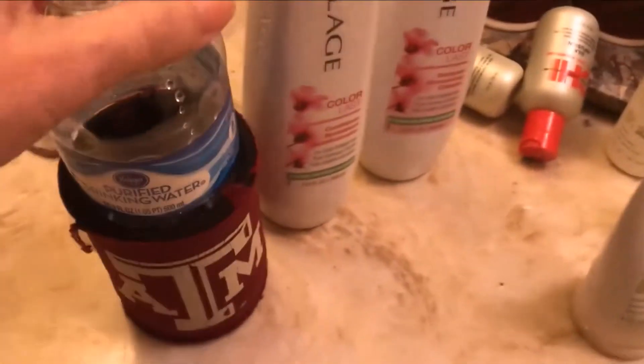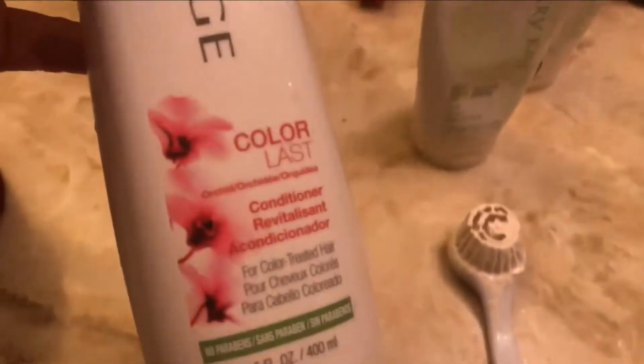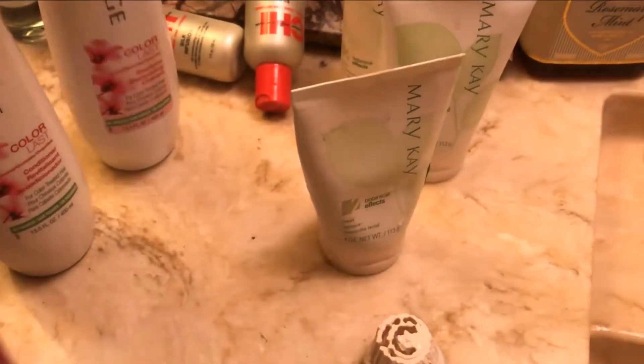And then for my hair — I'm always drinking water. For my hair I'm using my Color Laughs from Matrix Biolage. I bought this at InStyle Salon at JCPenney.